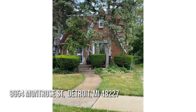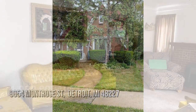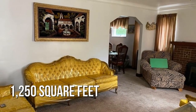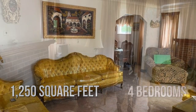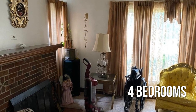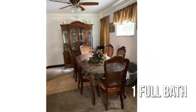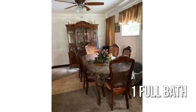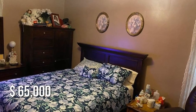Searching for the perfect home? This lovely property offers over 1,200 square feet of living space, featuring four bedrooms with one full bathroom. This property is currently listed for under $70,000.